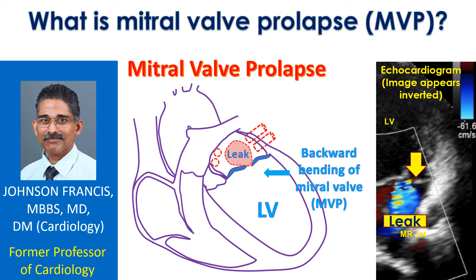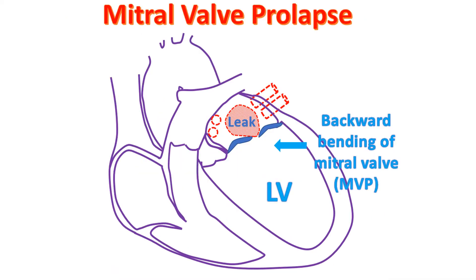When the mitral valve is leaky, blood flows back into the left atrium when the left ventricle contracts. The left atrium is the upper chamber from which the left ventricle receives blood when it relaxes after a contraction. The left atrium in turn receives oxygenated blood from the lungs through the pulmonary veins.